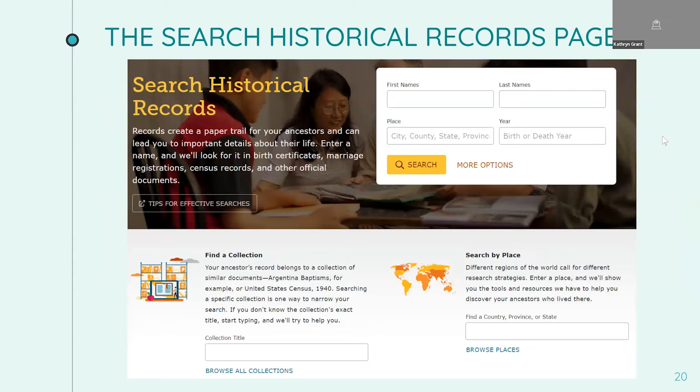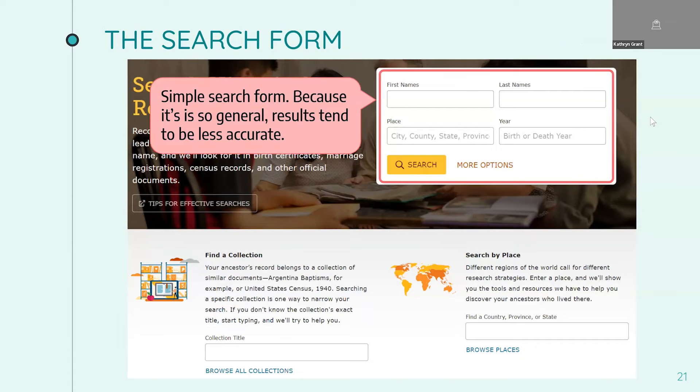We're going to touch on four things on the search page: the search form, finding a collection, searching by place, and tips for effective searches. This is the simple search form. What I've found is that because it's so general, the search results tend to be quite a bit less accurate than results from a more focused search form with a little bit more information.